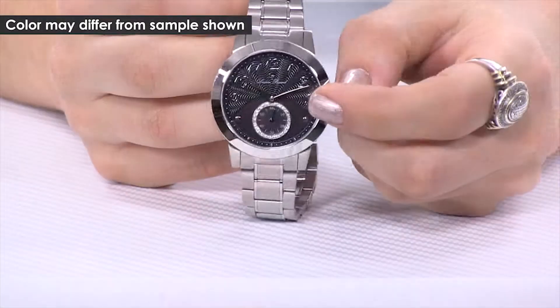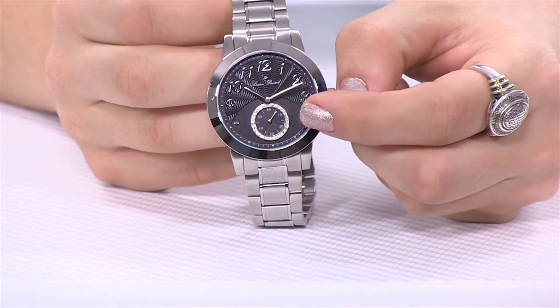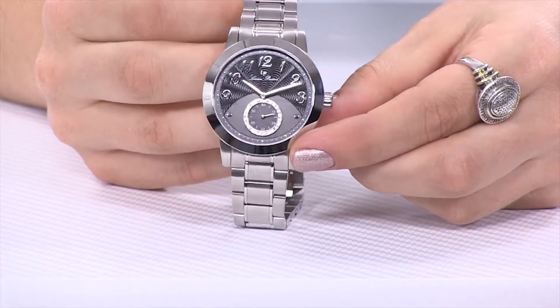Let's take a look at the Garda Collection from Lucien Picard. I love the multi-piece, multi-textured dial. You'll notice the area that houses the continuous running seconds is totally framed by crystal set to look like diamonds.